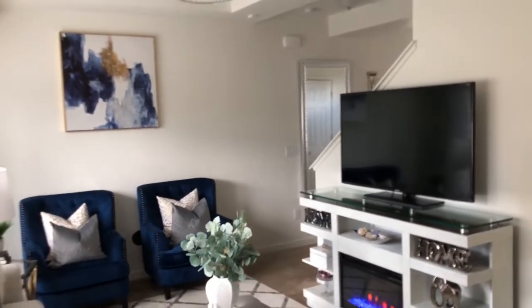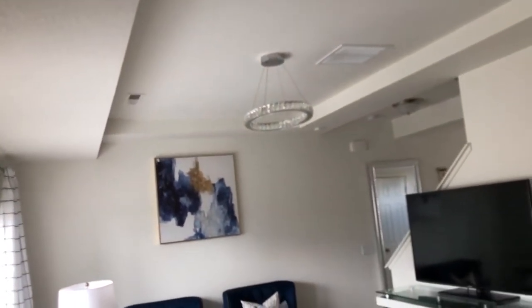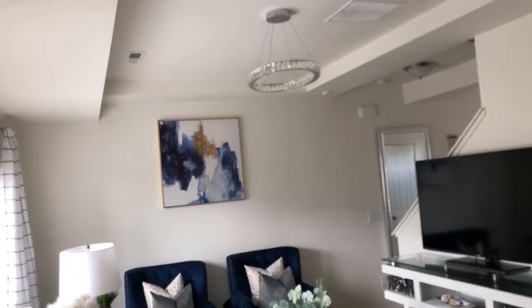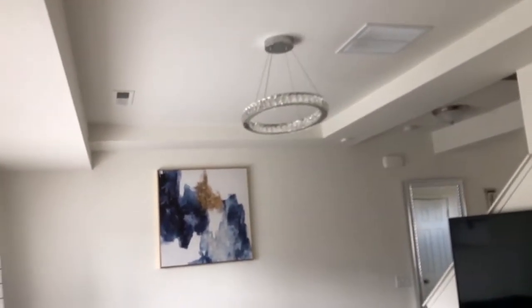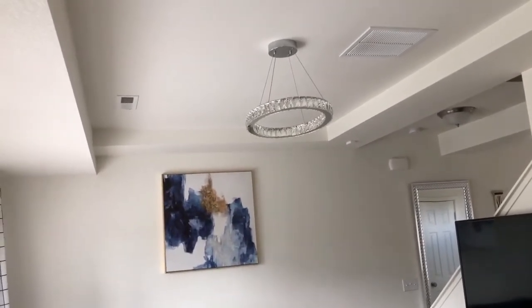My chandelier - let me step back for you. It's from Lowe's. My camera won't focus but it's from Lowe's - let me not lie to you. I love this: when it's lit up with the LED lighting, it's so bright and so pretty.